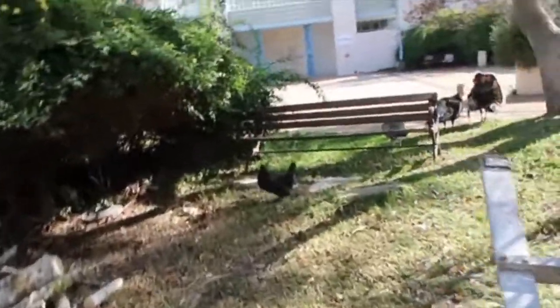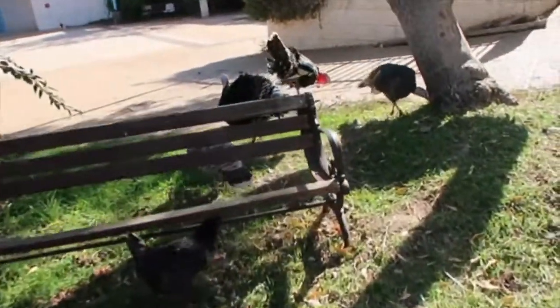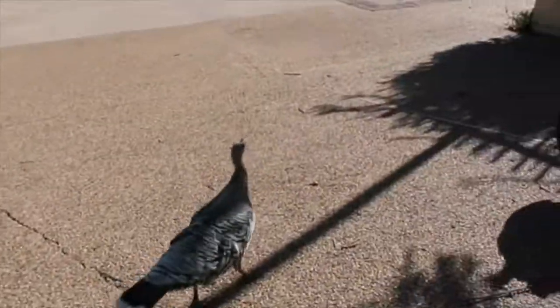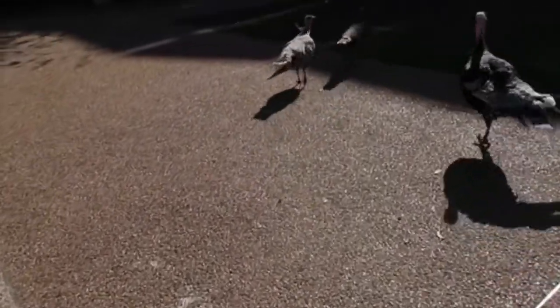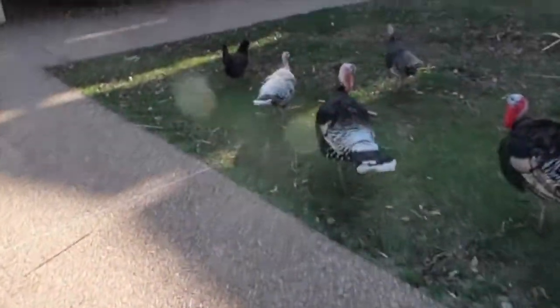I'm missing one turkey — there are four here but I'm not sure where the other one is. We're going to start heading back. It's called herding. We're missing someone — let's go find where they are. The black one's missing!